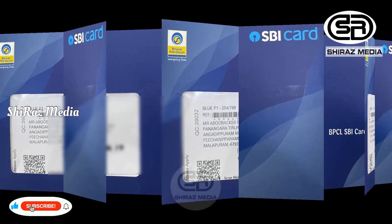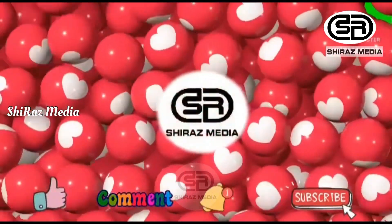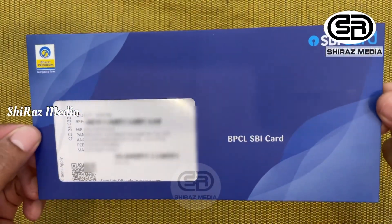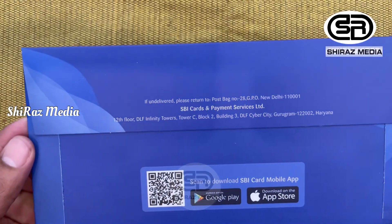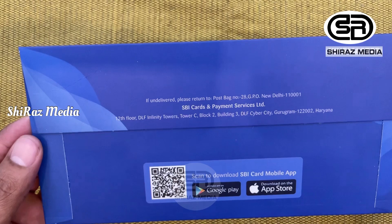Then we will see the features of the card. This is the packing. This is the symbol of the SBI card. If you come here, we can download the SBI card app. We will scan this QR code and download the SBI card app.